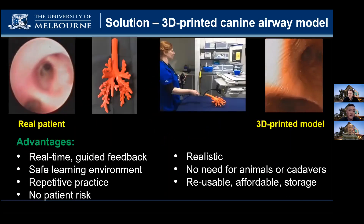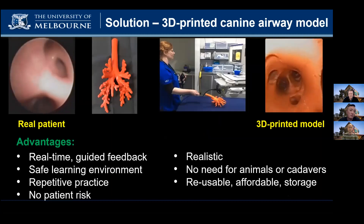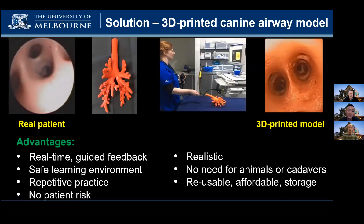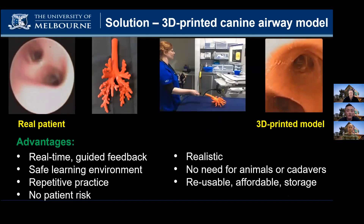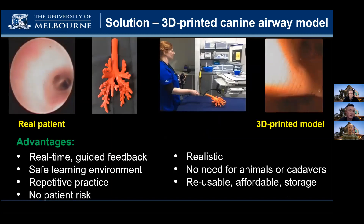We have produced a 3D printed airway model from a CT scan of a dog's lungs. The advantages of our model over other current training methods are that students can develop and practice bronchoscopy skills with direct real-time feedback from mentors in a safe learning environment. They can practice regularly and even make mistakes with no risk to patients.